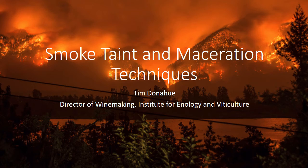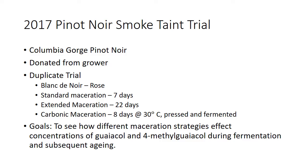I want to talk about a study we did back in 2017 on some smoke-tainted Pinot Noir. This is a picture of the Columbia Gorge fire in 2017, and hopefully we don't have to repeat this again. There was definitely a lot of smoke around in 2017, and these grapes were from a vineyard in very close proximity. The fruit was donated from a particular grower — a winery in town had rejected it because it had all the precursors for smoke taint.